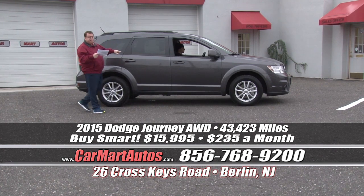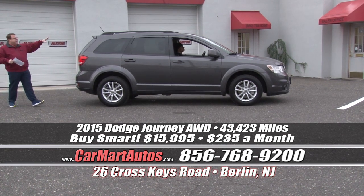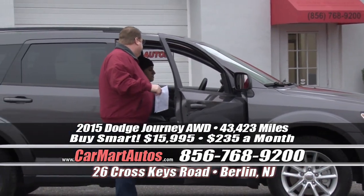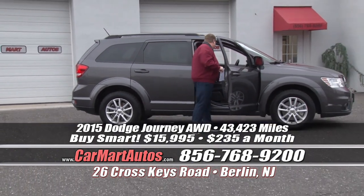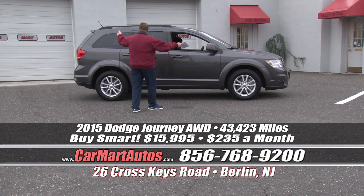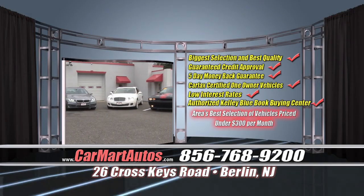How about a 2015 Dodge Journey with third-row seating? Dual exhaust, satellite radio, roof rack, all-wheel drive, alloy wheels, brand new tires, two-tone cloth interior, LCD readout display, center console, rear air conditioning controls, and rear stereo controls — fully, fully loaded. You buy it at Car Mart for just $235 a month. That's $235 a month for a third-row SUV. Phenomenal values all over the place.